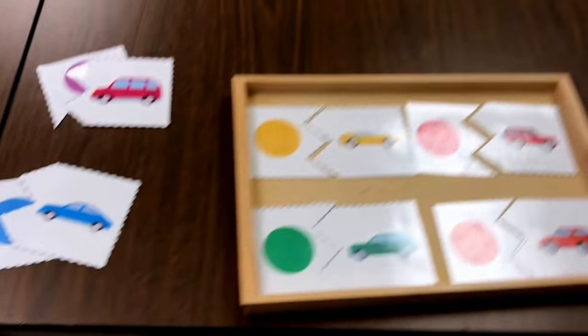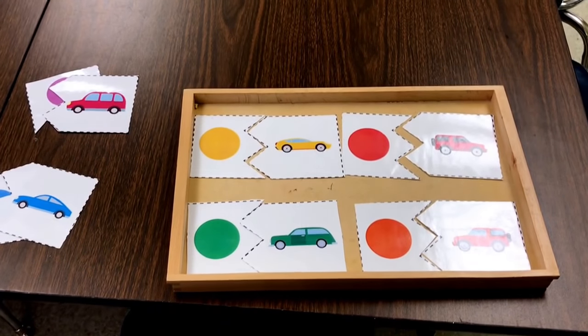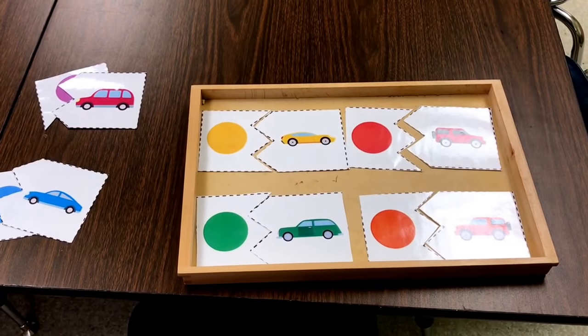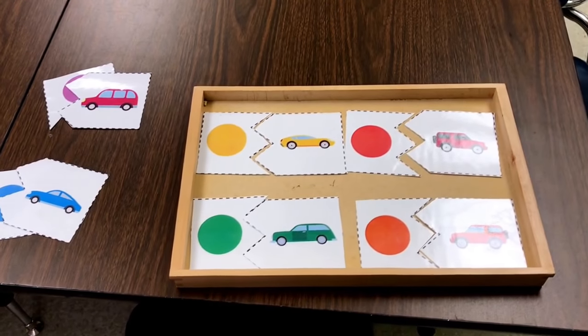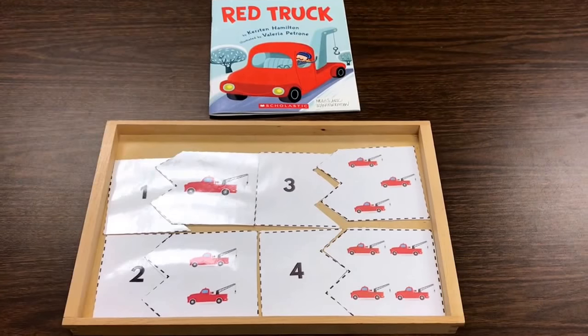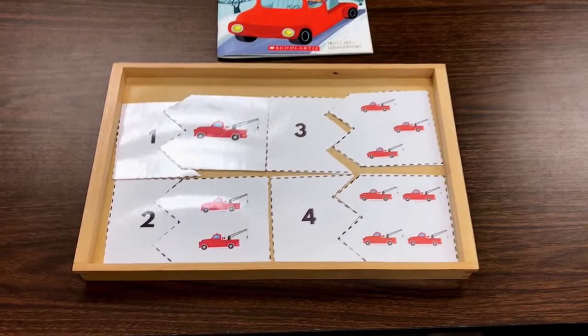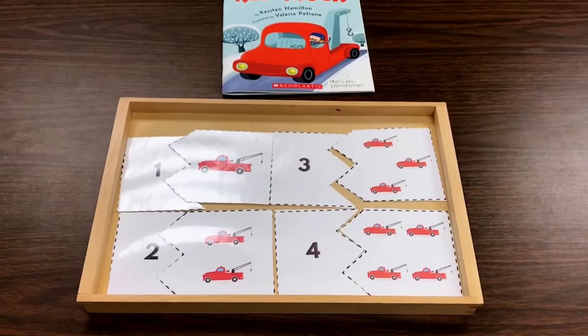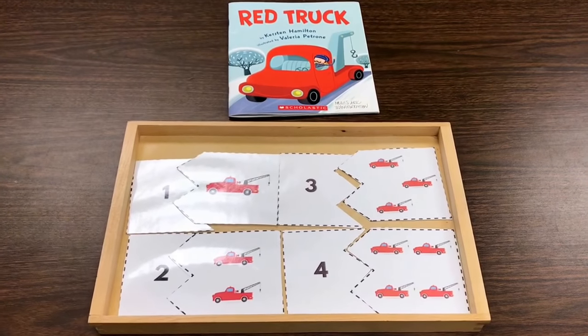We also have this color matching printable that I have created — you can find the link in the description. I also created these counting cards that go with the book Red Truck. It's a tow truck, and these go up to 10 — again, you can find the link in the description.